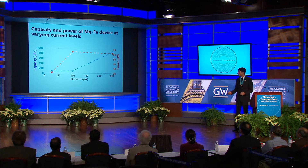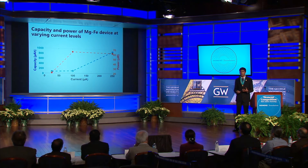What I found was really interesting. As the current level increased, so too did the capacity, shown in blue, and the power, shown in red. And this was certainly encouraging. But at the same time, the results fell a little bit short of requirements for most applications, and I kept thinking that there had to be a way to improve.